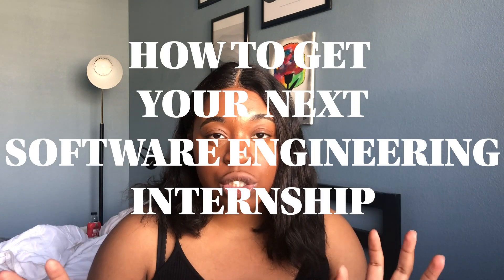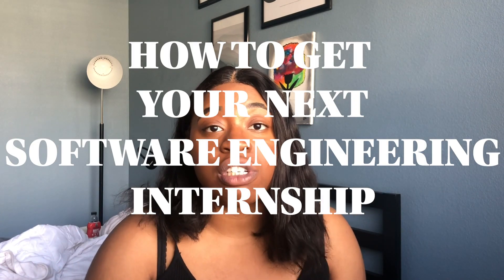Hey, my name is Elsa. Welcome to my channel. In this video we're going to be talking about how to get your first or next software engineering internship. If you haven't done so already, make sure to like and subscribe down below so you can get more videos like this in the future.